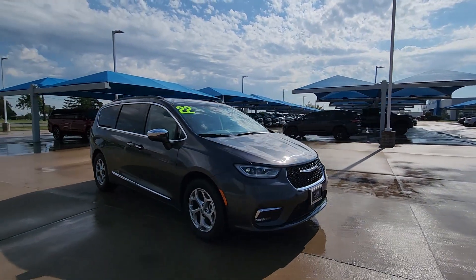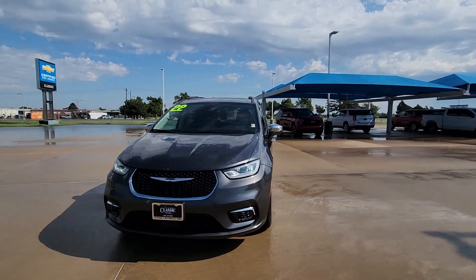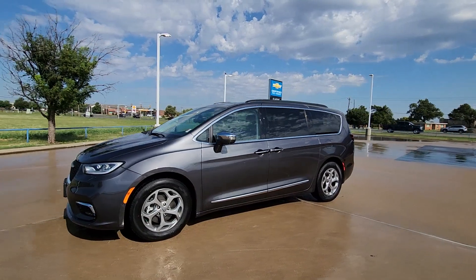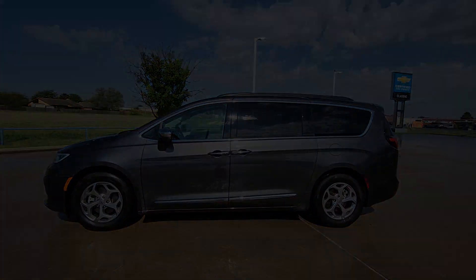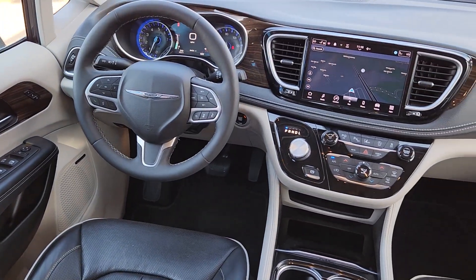These are just some of the great options this vehicle comes with: heated steering wheel, heated and/or cooled front seats, Apple CarPlay and/or Android Auto, navigation system, keyless entry, moonroof, fog lamps, satellite radio, heated mirrors, and power liftgate.